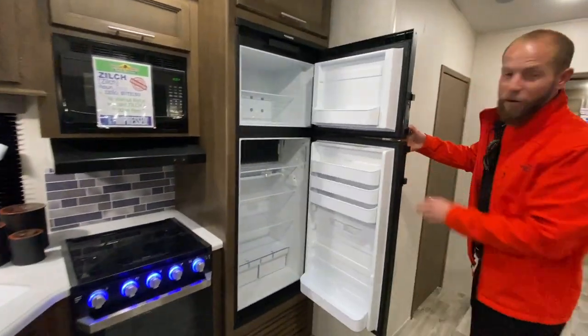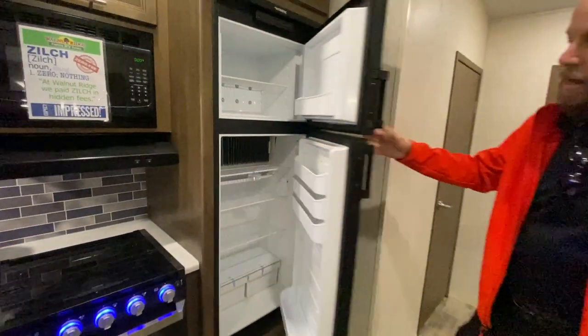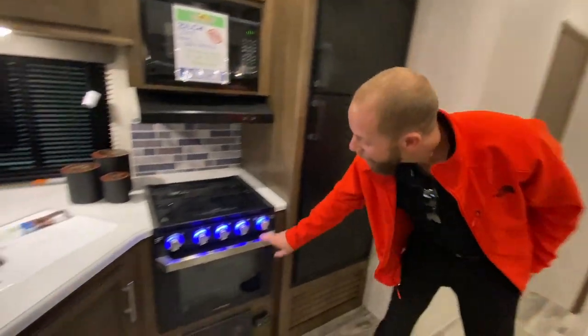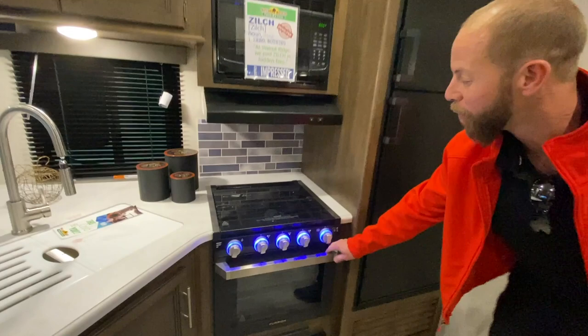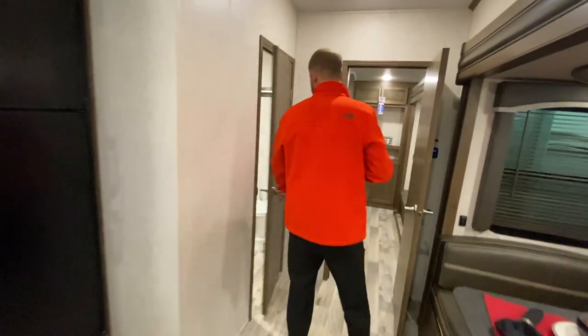Giant 10 cubic foot refrigerator, gas electric as well. And an enormous oven range that's recessed. Come on back.